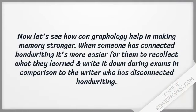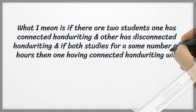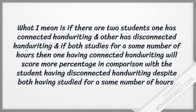Now let's see how graphology can help in making memory stronger. When someone has connected handwriting it is easier for them to recollect what they learned and write it down during exams, in comparison to the writer who has disconnected handwriting. If there are two students — one has connected handwriting, another has disconnected handwriting — and both study for the same number of hours, then the one having connected handwriting will score a higher percentage despite studying the same amount.